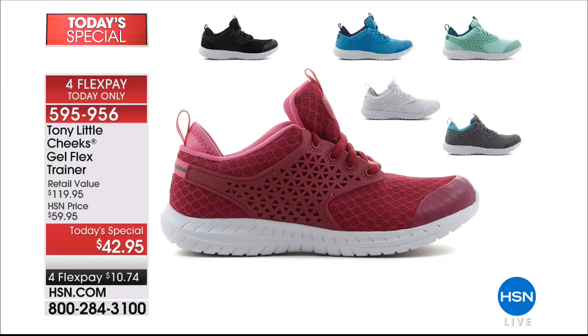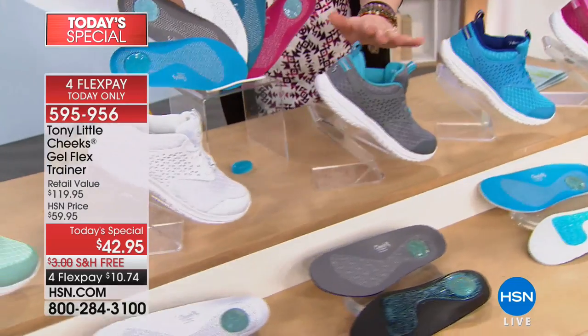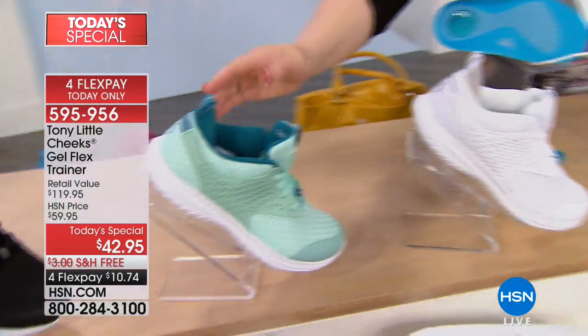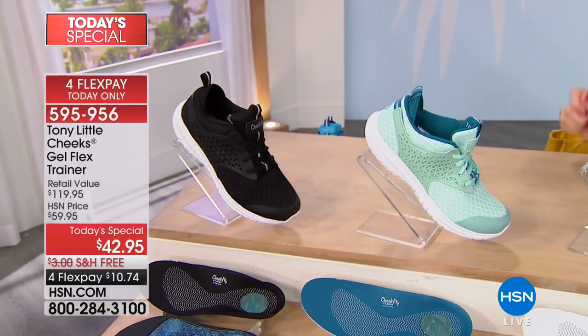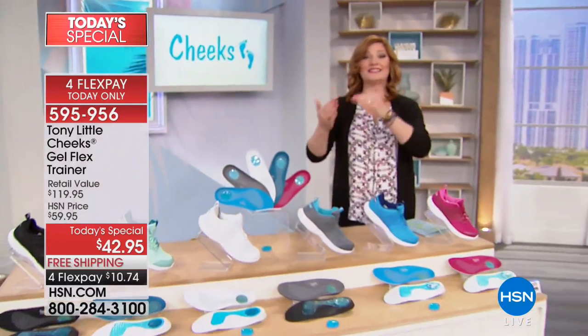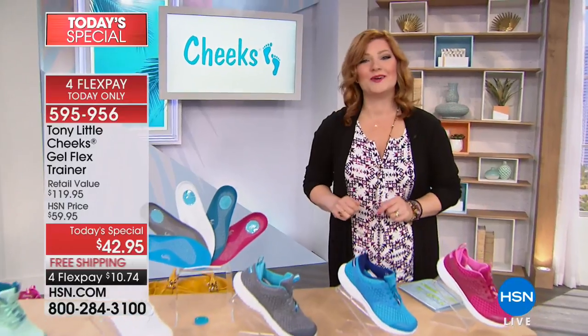We have it in raspberry — the color I'm wearing — very fun, fresh, and fashionable. We have blue with touches of deep navy, gray with aqua which is already the most popular, white, seafoam with a deeper turquoise teal almost like a peacock color, and black. When we talk about fashion meeting science, let's take a listen to Dr. Rabbits, and we'll be right back with Tony Little.